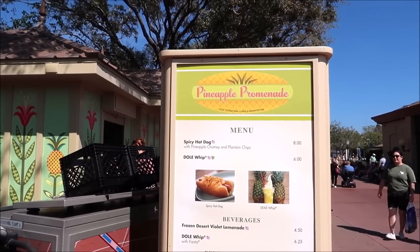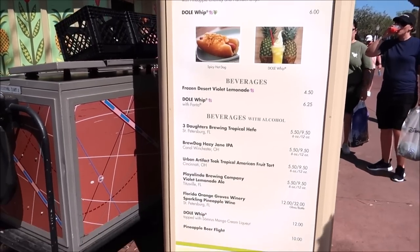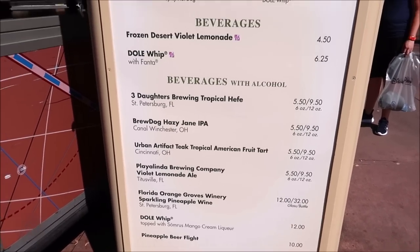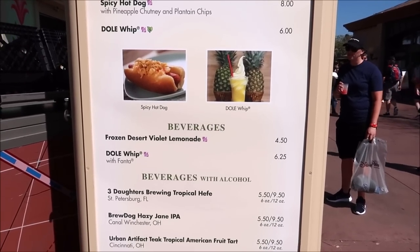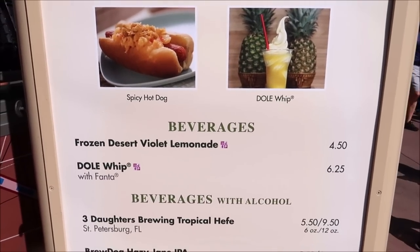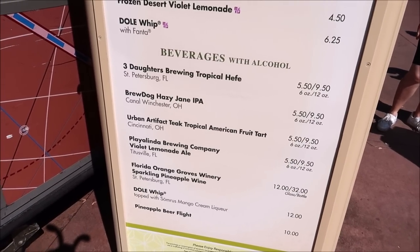Now it's time to move along to the Pineapple Promenade. They have a pineapple beer flight which I always like to get — it's delicious. They also have a spicy hot dog, traditional Dole Whip, and a Violet Lemonade which is non-alcoholic. I'm really all about the pineapple beer flight, but maybe we'll get both — I need something refreshing and something boozy.